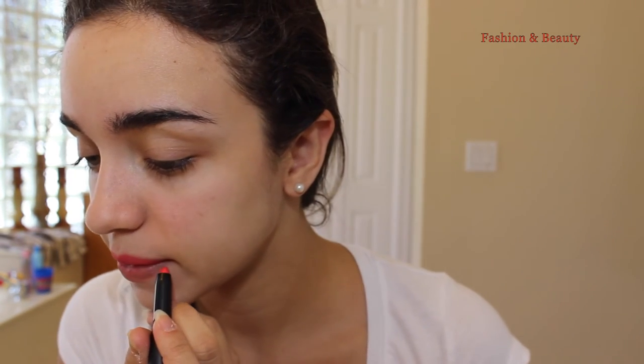This looks like such a pretty color — I'm really liking this a lot. This is the color and I think it's gorgeous, such a pretty color, great for the summer.